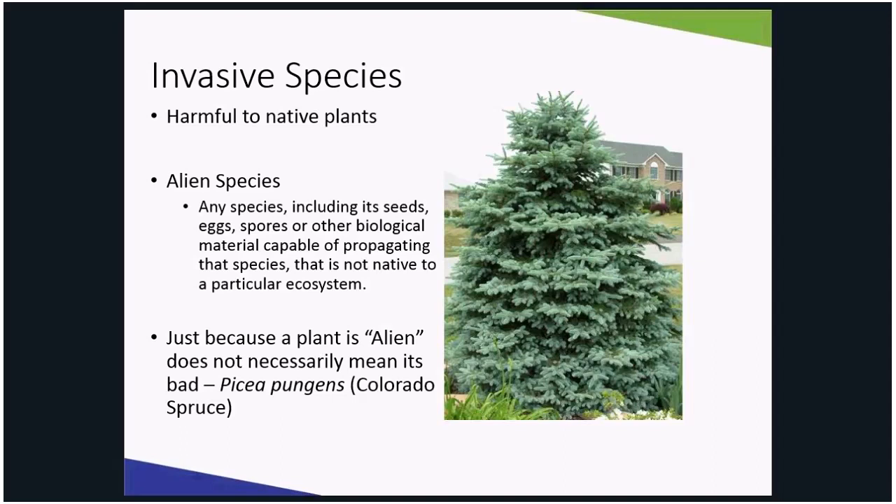For instance, Colorado blue spruce is not from here, but it is not invasive — clearly not invasive, or we would not have so many homeowners having problems growing this plant. They suffer most during wet springs as they do not like their roots to be underwater and require well-drained soil, which can be a feat in the Illinois environment.